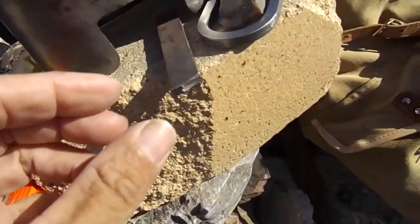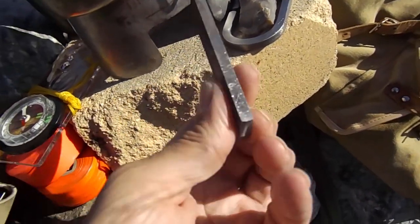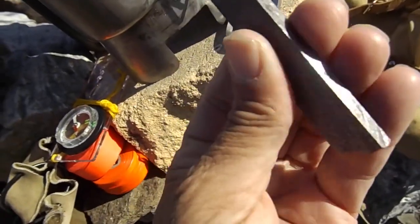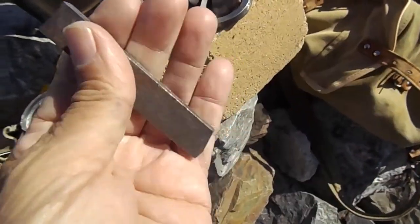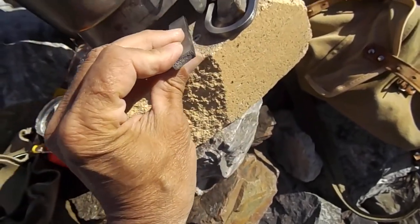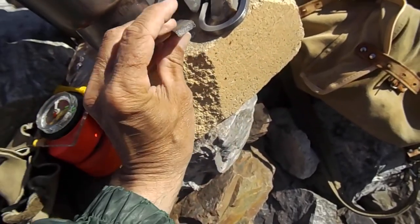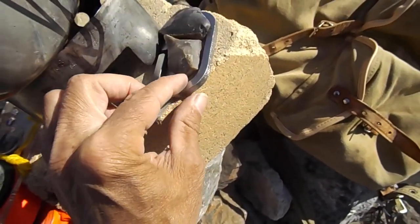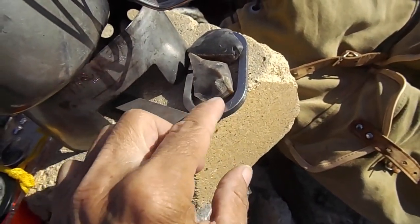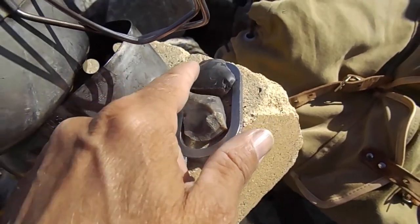Now here we have what used to be a file, but I smoothed it down and it works fine as a striker for flint and steel. It's pretty much perfect — it throws really good sparks. And the sea striker throws good sparks too. And a couple pieces of flint.